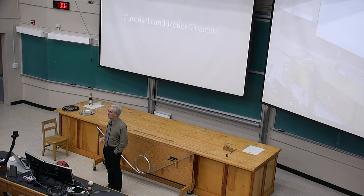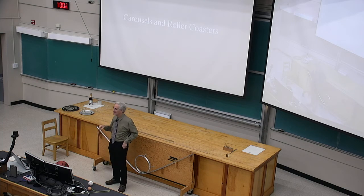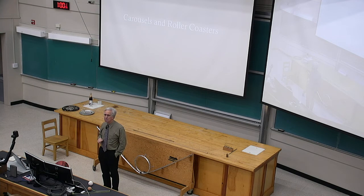I encourage you to take the old exams. If you see stuff about electricity on the exams, you've gone to the spring course website — wrong website. Go back to the 1050 website. They look very similar. Any questions about exam stuff?